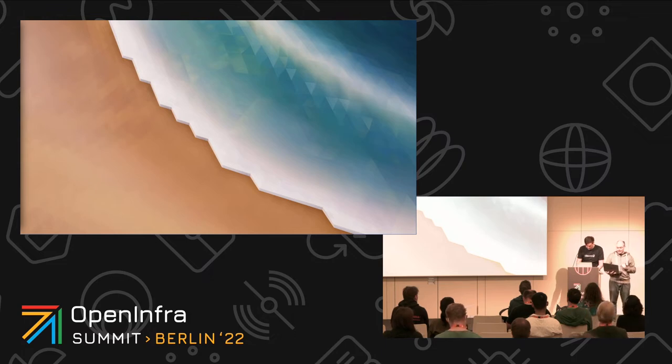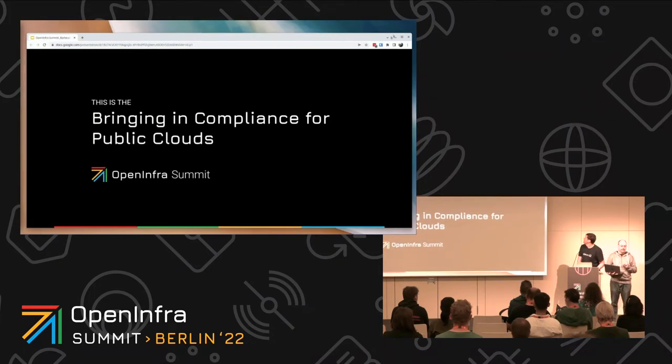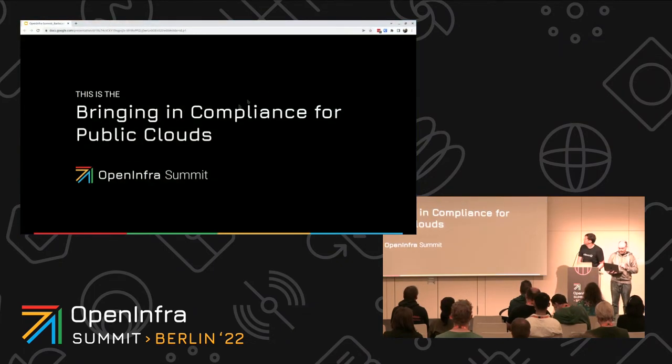I hope this topic is not a surprise for you. If you didn't want to hear about security or compliance, you're probably in the wrong talk. But if you're interested in secrets, there is also another talk at the same time about HashiCorp Vault. What we hope is that after this presentation, you will know how to build your cloud or select your cloud vendor based on your compliance requirements.